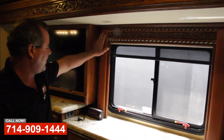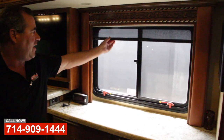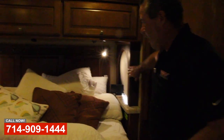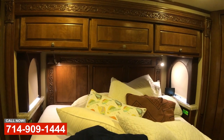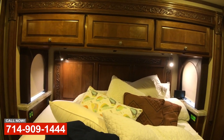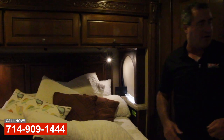Some nice buckskin leather on the window surrounds and all new MCD shades throughout the coach. The guy really loves leather, so we wrapped these in really nice real leather with a nice double stitch with an offset color on it. Super cool looking coach.